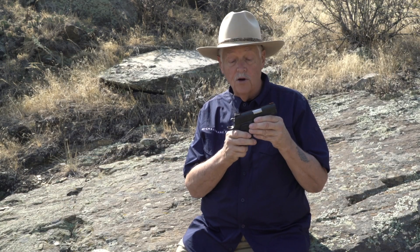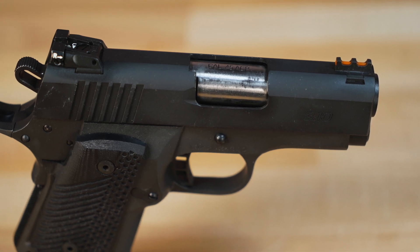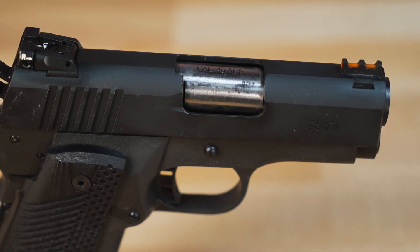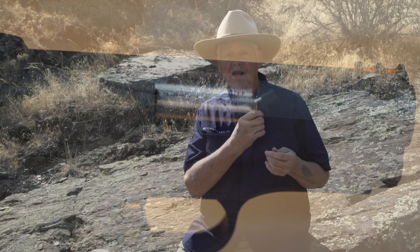As it comes from the factory, it has an excellent 4-and-a-half-pound trigger pull. And one of the things you get a 1911 for is because the trigger pulls can be so well-tuned. Well, you don't have to tune anything off this little guy. It is actually perfect — absolutely perfect carry gun trigger pull.